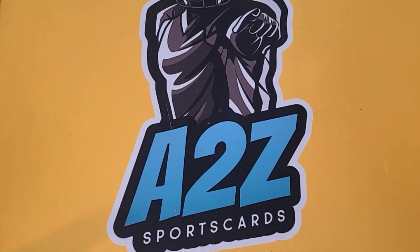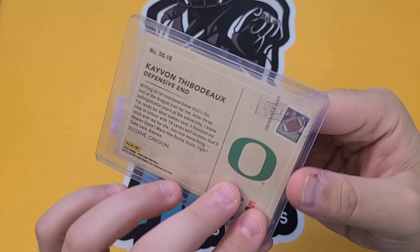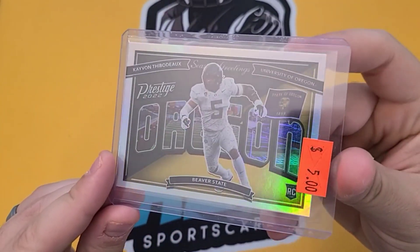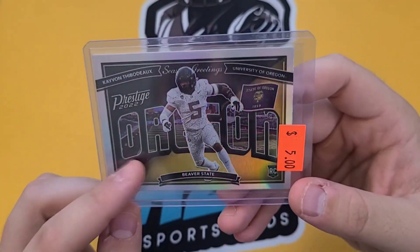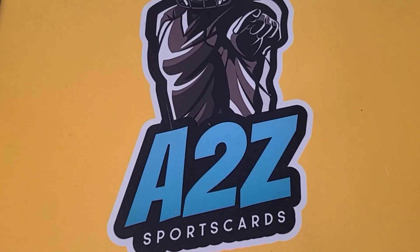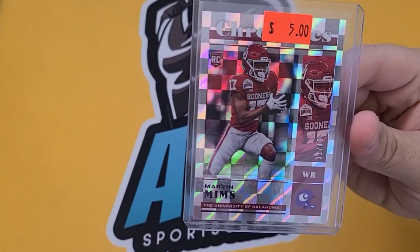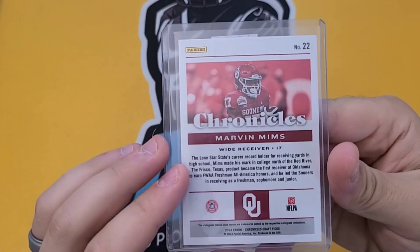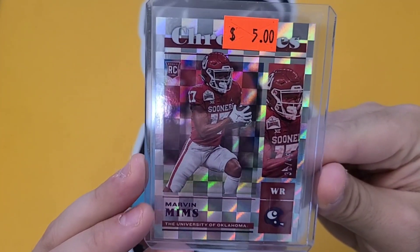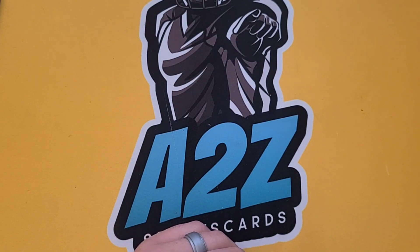Now we're getting to the $5 realm. I did get this Kayvon Thibodeau Season's Greetings from Prestige — I love these inserts, they're very cool. I can't wait until Prestige comes out again this year to see how their new inserts look, because these are one of my favorites. This next one was a little risk. There were some Marvin Mims Chronicles cards — they had one out of 75, one out of 59, and this was out of 49. This is from Chronicles Draft Picks. I think he got drafted to the Broncos and I saw the Broncos organization really liked him on social media, so I thought I'd take a risk for $5. Maybe he pans out, maybe he doesn't.